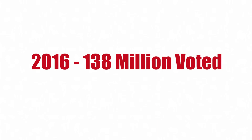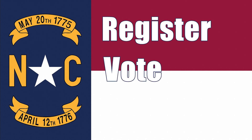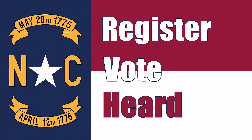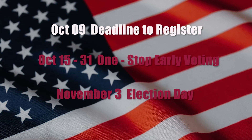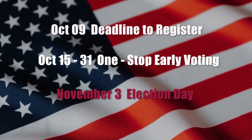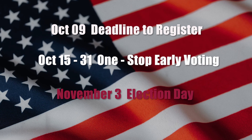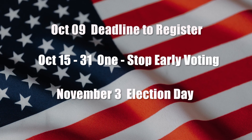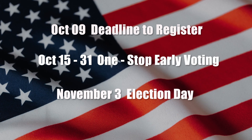In 2016, around 138 million Americans voted in the presidential election, yet almost 92 million did not. Don't miss the opportunity to register, cast your vote, and make your voice heard in this year's election. Three dates to put on your calendar: October 9th — that's the deadline to register; without registration, you cannot vote. October 15th through October 31st — one-stop early voting; you can cast a vote if registered, or register and vote same-day. And finally, November 3rd, Election Day — only those who have registered and have not previously voted can vote on that day.